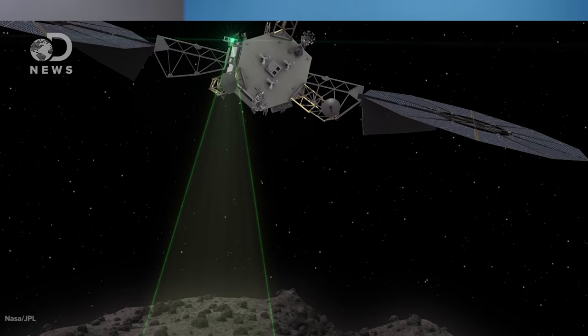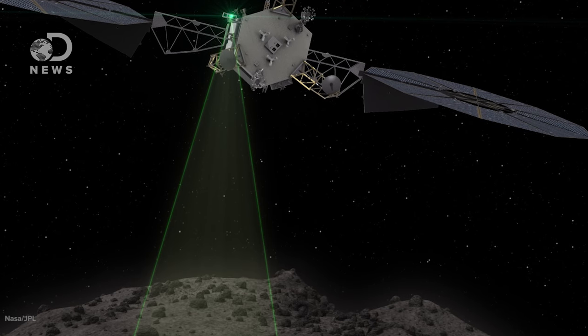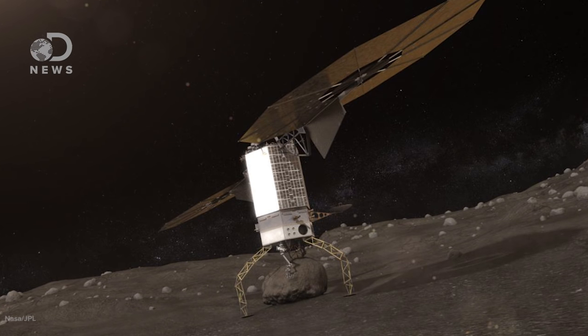NASA's plan is still under development, but the mission, called ARM — Asteroid Redirect Mission — is pretty simple. A robot would fly up to 2008 EV5 and land on the asteroid, analyze the surface, and, in the greatest space heist in NASA history, grab a multi-ton boulder, kind of like that crappy crane game at the arcade, and skedaddle.